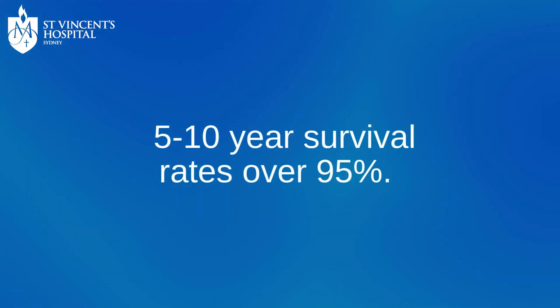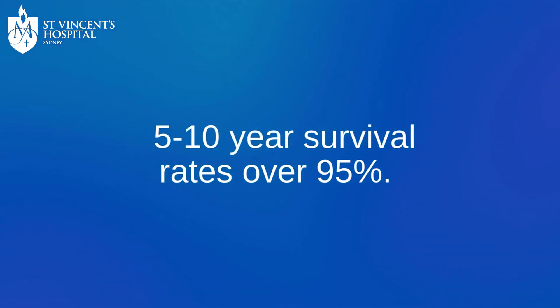Looking at survival rates and prognosis for prostate cancer, the news is really improving over the last five to ten years. If you have localised disease just within the prostate, your five and ten year survival is well above 90–95 percent. With advanced disease, we're increasingly using targeted and tailored treatments where this is becoming a chronic disease, and hopefully you have a really good long-term prognosis of at least 10 years.